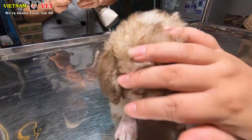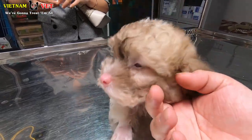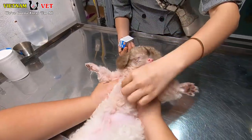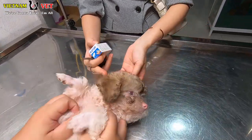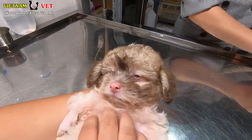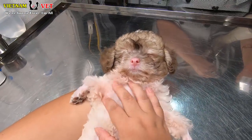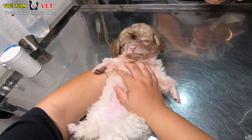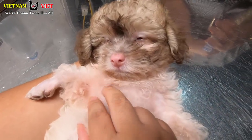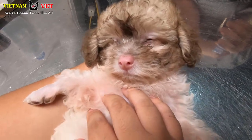After checking, we use medicine to clean their ears and then give them medicine to reduce the ear mites. We have to use it every day until the ear mites are gone and your dog or cat does not feel itchy anymore — then we can stop using the medicine.